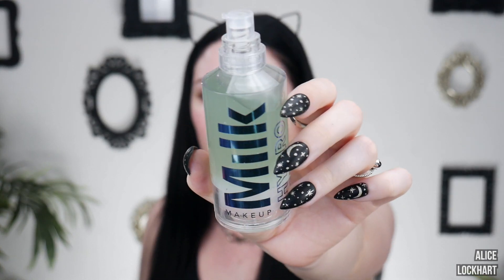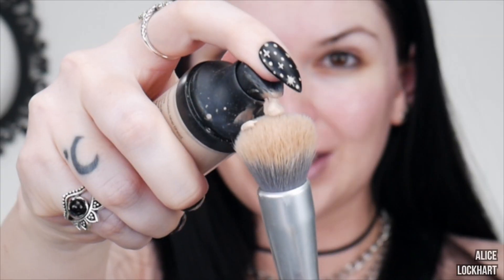The only primer I deem worthy is the Milk Hydro Grip Primer, and I'm just going to put it in my brows while I'm at it as a brow gel. Let's start out with the CYO — we're going to put it on the left-hand side of my face. It applies really well with the brush, that's one of the reasons why I love it. Applying foundations with a brush is so much faster. Even though it blends very nicely with the brush, I like to smooth it out with the sponge afterwards for ultimate airbrushed perfection. It does everything I want a foundation to do.